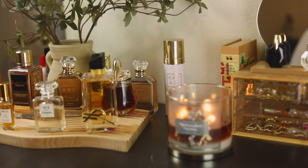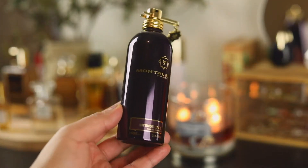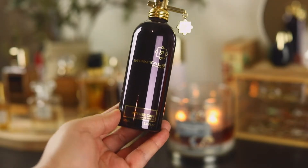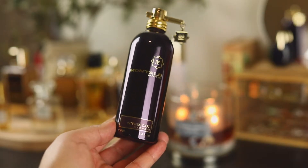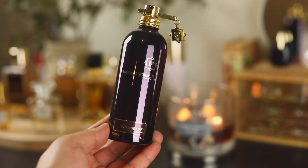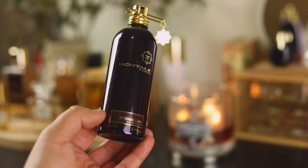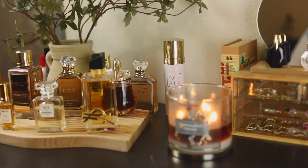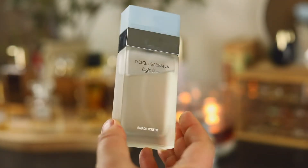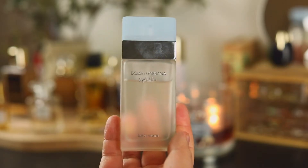The next one is from Montal and this is Intense Café — it's beautiful: roses, vanilla, and coffee in the background. It reminds me of a café in Paris covered with roses where they bring you your latte to your table. The next one is Dolce & Gabbana Light Blue Eau de Toilette — I have this for nostalgic purposes because this was literally my signature scent in high school.